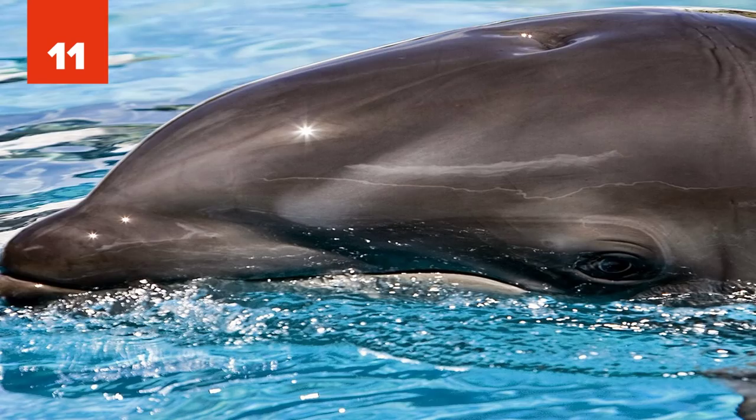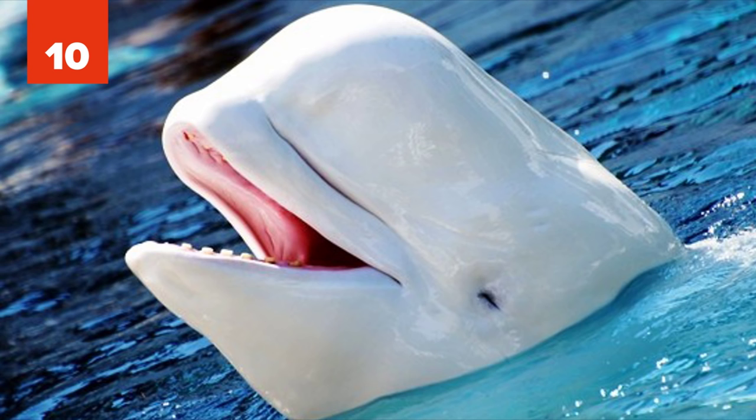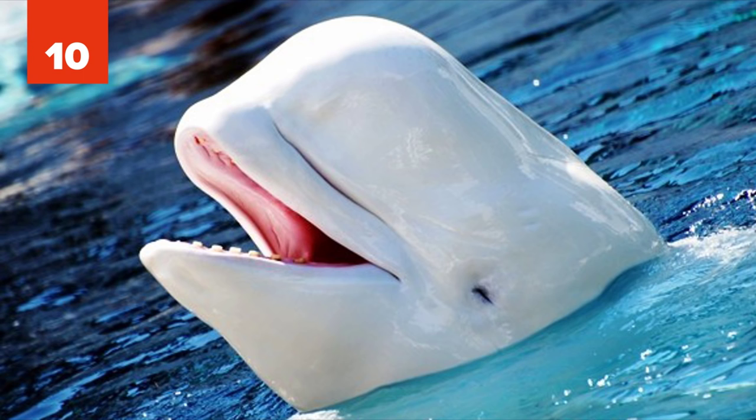10. Narluga. The narluga is a very rare hybrid created by the interbreeding of the narwhal and the beluga whale. Narlugas occur very rarely, but over recent years there has been an interesting increase in sightings of these bizarre creatures in the northern Atlantic.